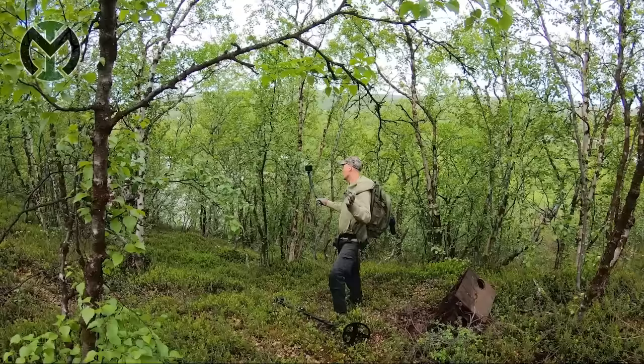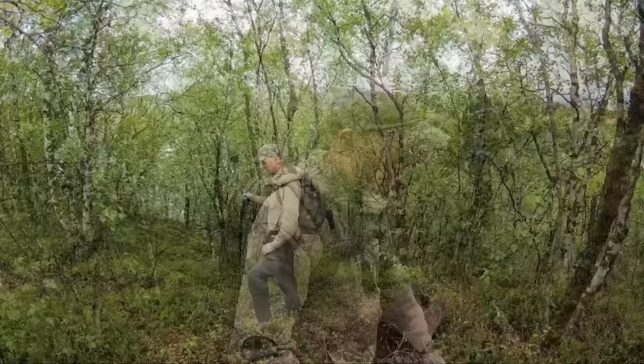Good morning everybody, it's Mike. We are back in the woods searching for World War Two relics, and today I got something special for you. Me and my friend Bunker Ben hopped on a couple of planes, a train, and a car ride, and we came out here in the middle of nowhere in beautiful Norwegian Finnmark. We are here, far from home, to search for World War Two relics. We were invited by Bastian.